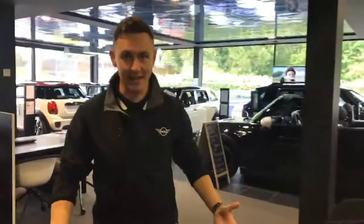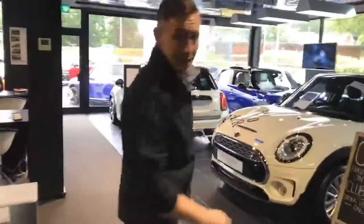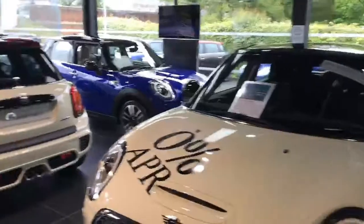We're starting the video inside today because it's raining. It is British summer, so what would you expect? If you've not been here before, this is our showroom where most of our new models are displayed.